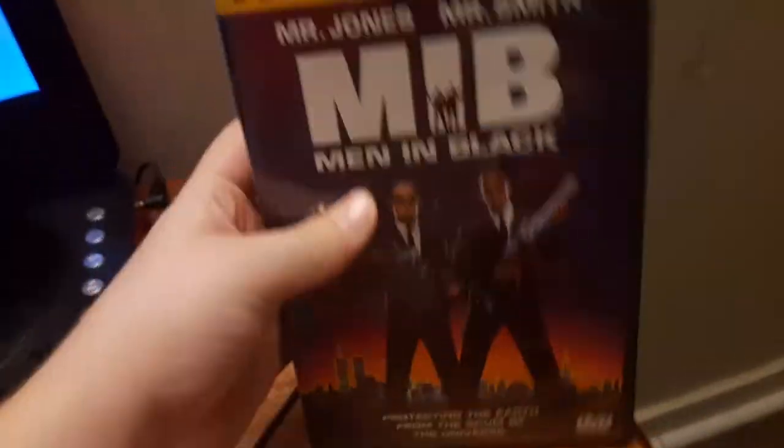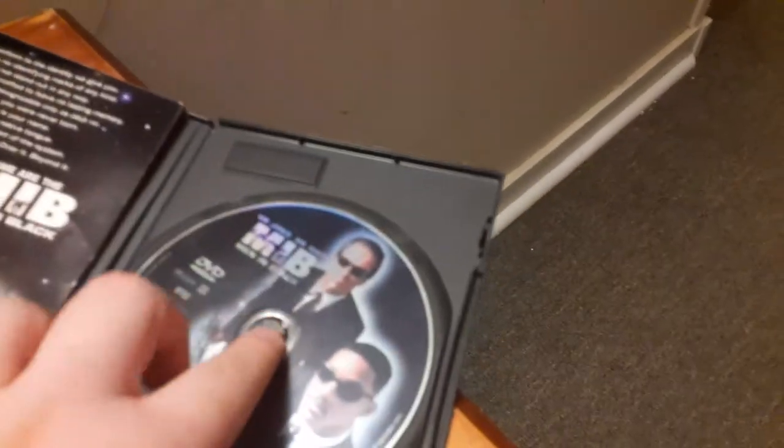Next DVD, we're going to be testing out Men in Black, which has the Columbia TriStar DVD logo — even though it says Columbia TriStar Home Video. And it's a PG-13 film, just to let you know.